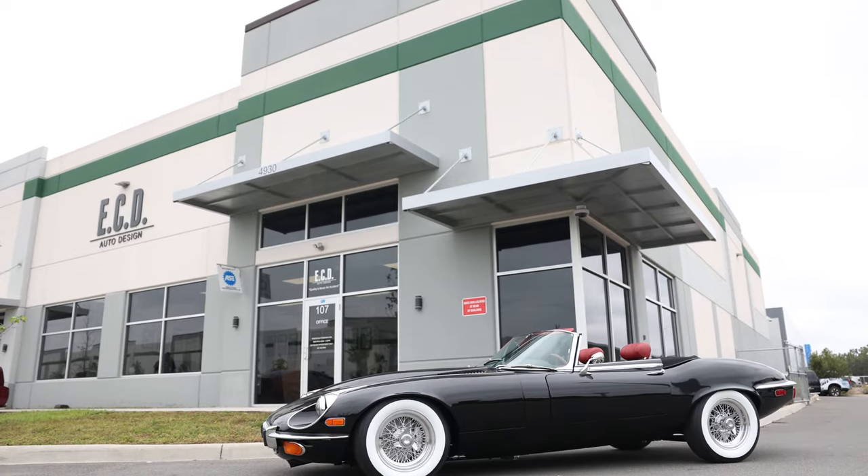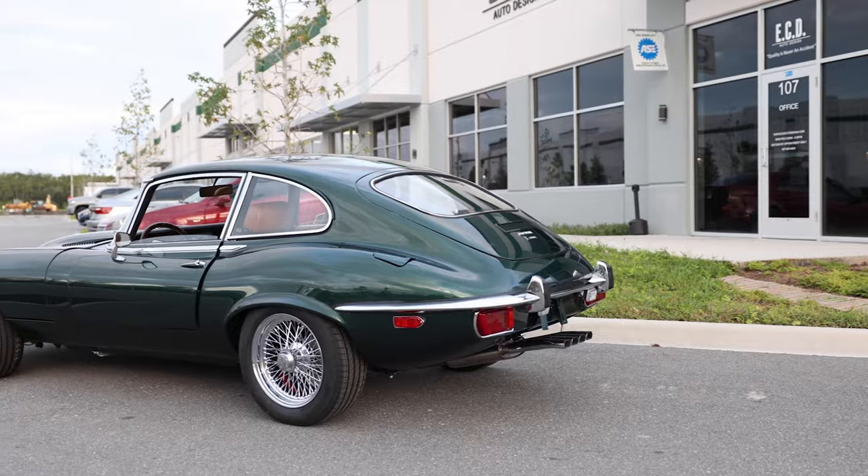Hey folks, John Price here at ECD Automotive Design down in Kissimmee, Florida. Today, talking about Jaguar E-Types, also known as XKE in the North American market.